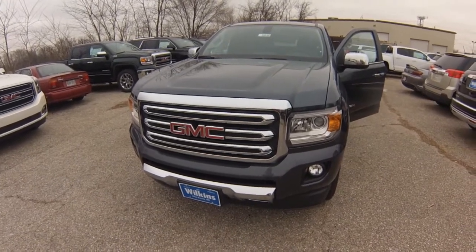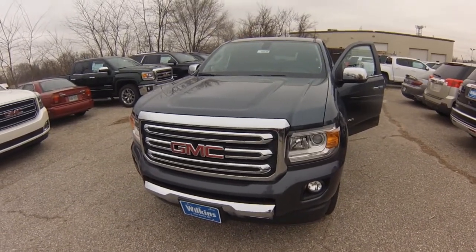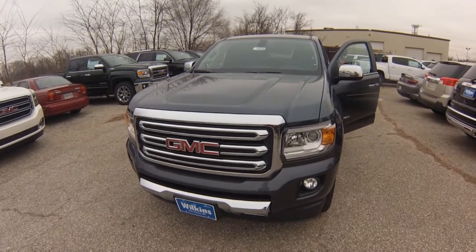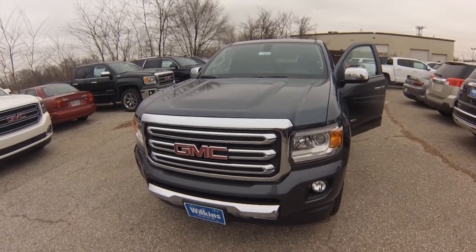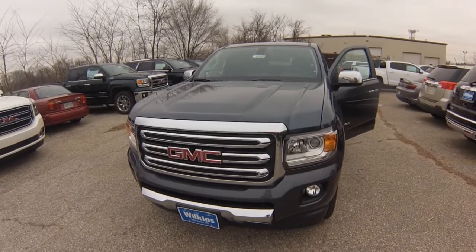Hi Ronnie, welcome to Wilkins Buick GMC. Thank you for inquiring with us today. Wilkins Automotive has been family owned since 1949 and we take pride in serving our customers. My name is Sarah, the product specialist, and I'm going to personally show you the brand new 2015 GMC Canyon.